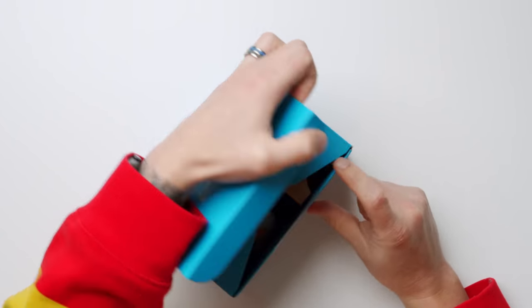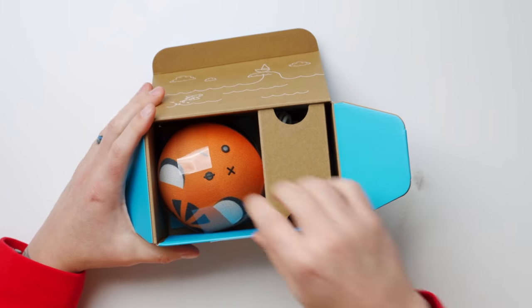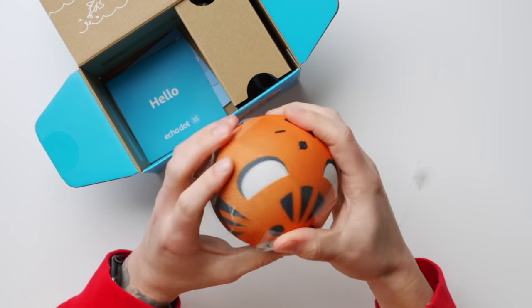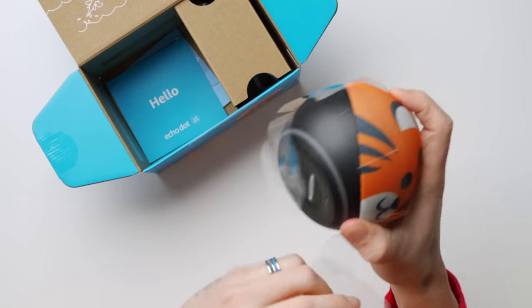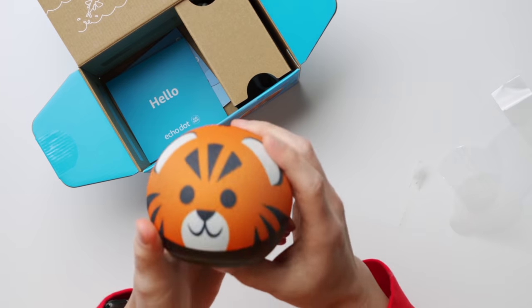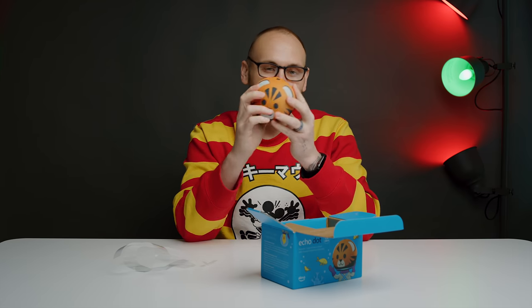So it's simply just pull back the plastic, pop open the top, and there's the Kids Edition Echo Dot right there. This is the Tiger, and it's also available in a panda. I got to say, it's really fun — I'd probably go with the panda version myself. Is it bad if I want to use this for myself? Does that make me like a giant kid? Probably.